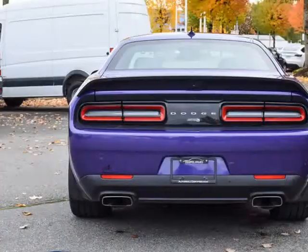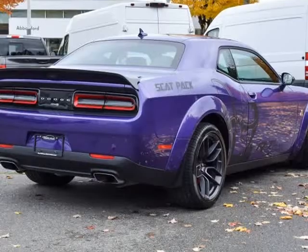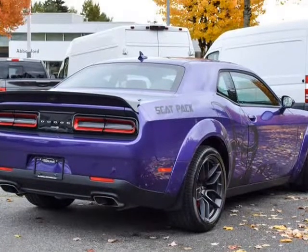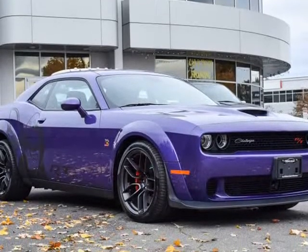Fraser Valley Pre-owned will match or beat every one of our competitors' prices. Compare at $83,888, it's just $79,888.